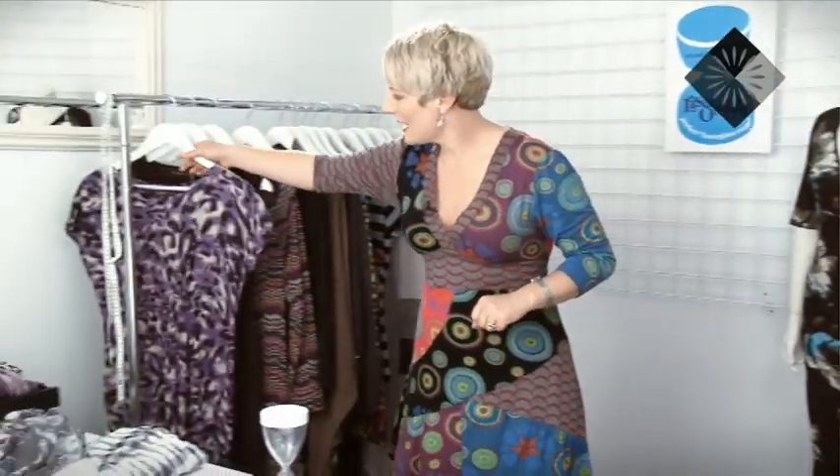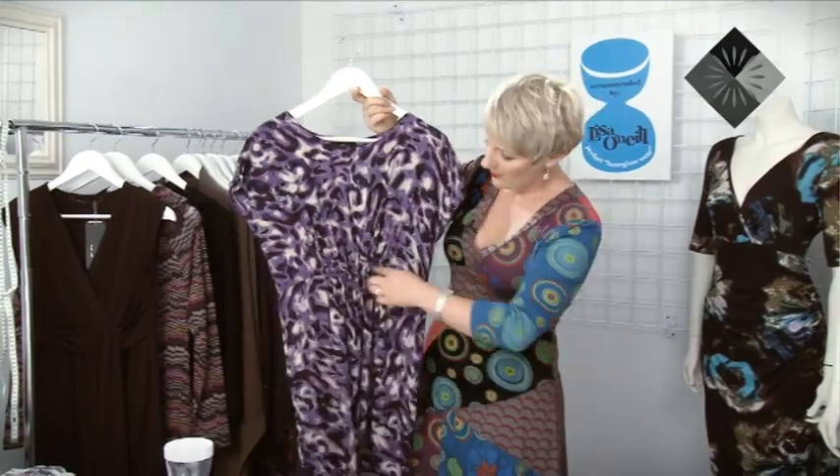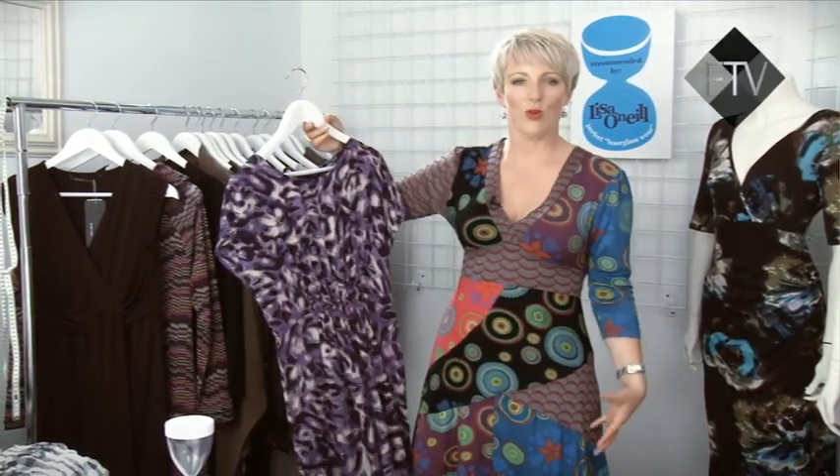Here are a couple more pieces, including another little bit of purple. This is a lovely little shape from Ignite, and it's got some elastic happening through the front and through the back, so that just pulls you in so you don't look like you're wearing an enormous tunic.